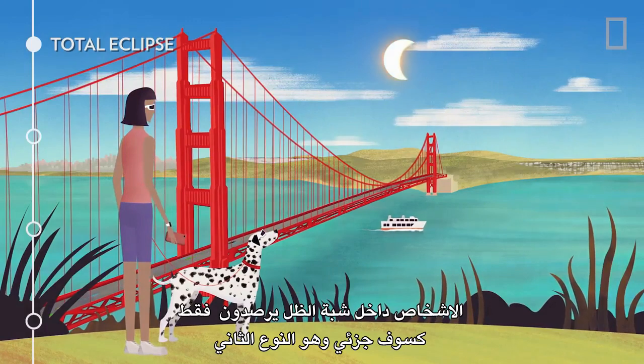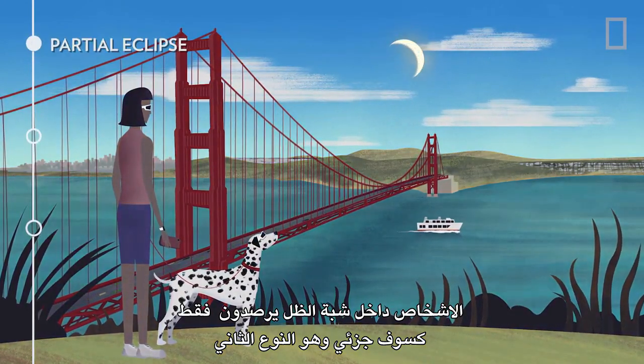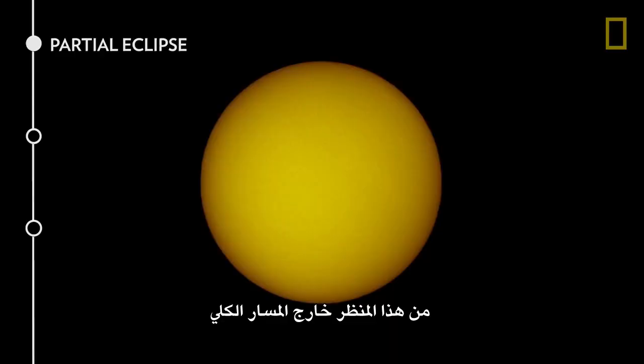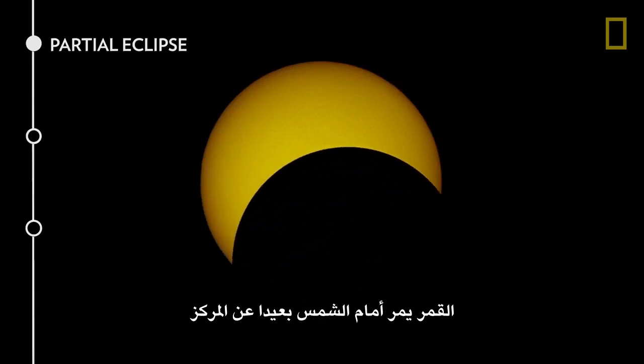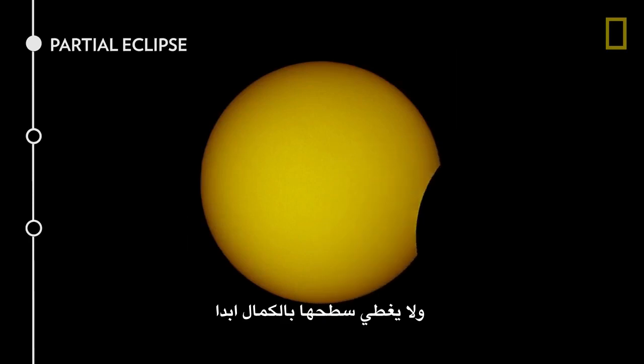People within the penumbra shadow see only a partial eclipse, the second type. From this view, outside the path of totality, the Moon passes in front of the Sun off-center, never fully covering its surface.